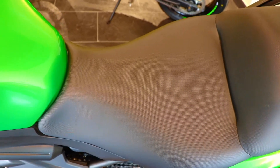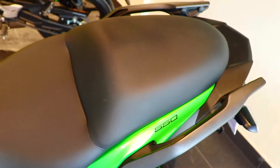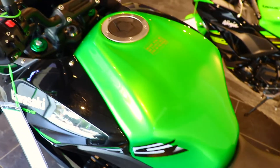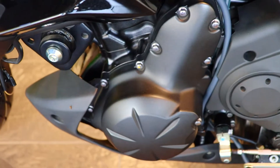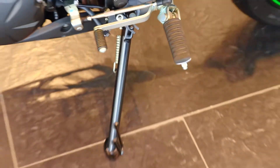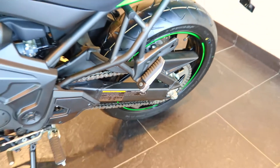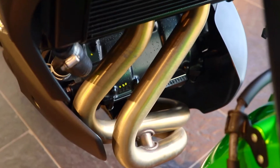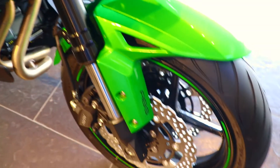A small disadvantage: the seat height is a little more than a normal bike at 840mm, so it can be uncomfortable for shorter riders. Ground clearance is 170mm and the curb weight is 216kg. This is a regular chain setup.